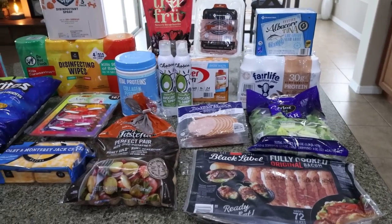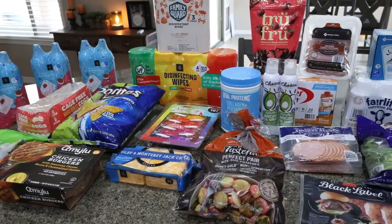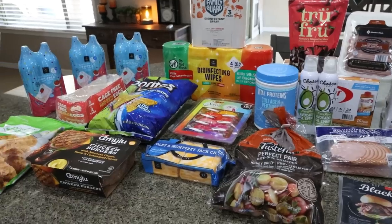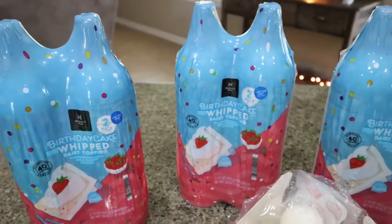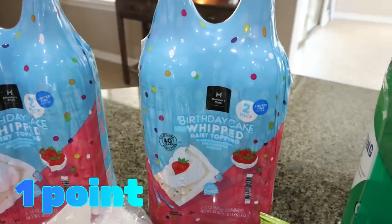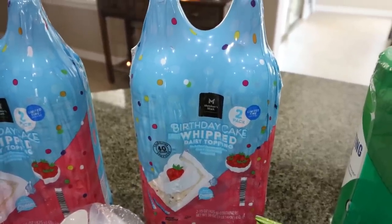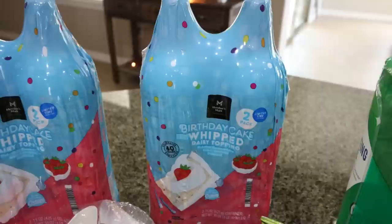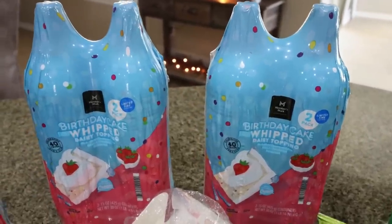The first part of my big haul is from Sam's Club. What you don't see is a case of water and a case of Gatorade Zero, but let me show you everything else. I bought not one, not two, but three two-packs of the Members Mark Birthday Cake Whipped Cream. This is my favorite whipped cream in the world and it is being discontinued. They only had maybe 20 two-packs left, so if you like it as well, definitely get to Sam's Club soon because it is going away.